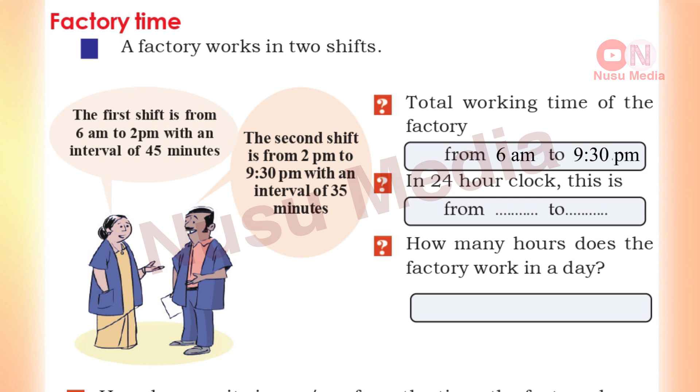In 24-hour clock format, the factory starts at 6 am. For PM times, 12 o'clock is added. So 9:30 pm becomes 21:30 in the 24-hour clock.